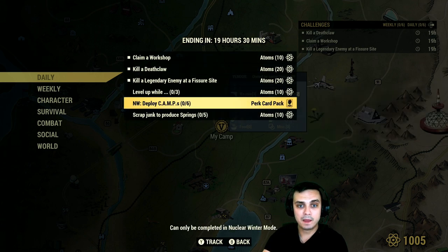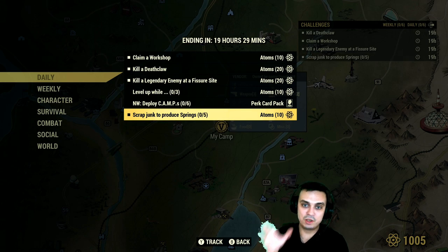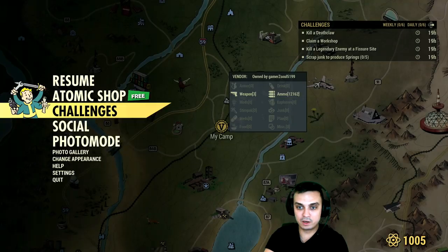For Nuclear Winter: deploy a camp six times — very easy. If you're just starting out in Nuclear Winter and don't have your perk cards yet, just dive into the world and spam the camp deployment six times and you'll get it done. Easy atoms.